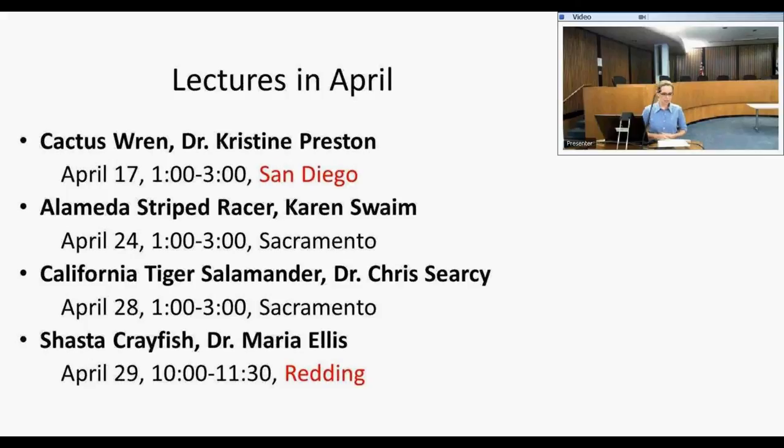Today I'm happy to introduce Dr. Ben Sachs, who will be lecturing on Sierra Nevada red fox and Sacramento Valley red fox. He completed his undergraduate degree in biology at the University of Maryland, his master's degree in wildlife biology at UC Berkeley, and his PhD in ecology at UC Davis. He completed a postdoc at UC Davis in population genetics and is now an adjunct professor and director of the mammalian ecology and conservation unit in the veterinary genetics laboratory at UC Davis.